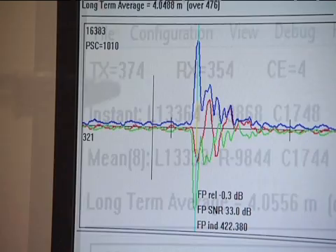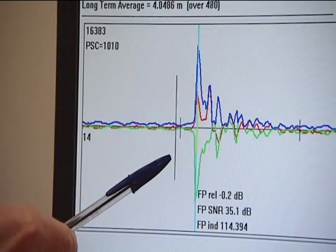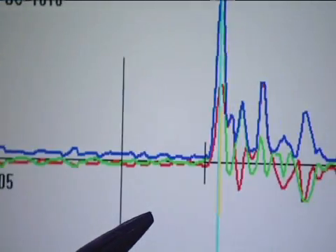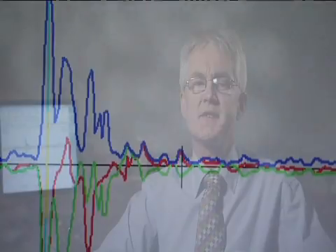You'll also see a collection of red, green and blue lines. This is what's called the impulse response of the channel. The 802.15.4a standard has some very important properties in that it lets us see the impulse response of the channel for every message that's received.